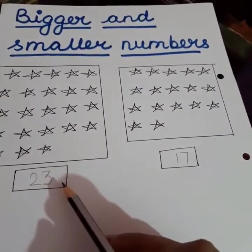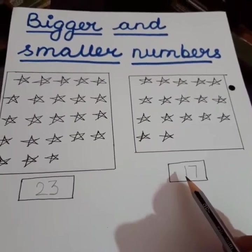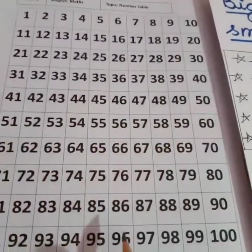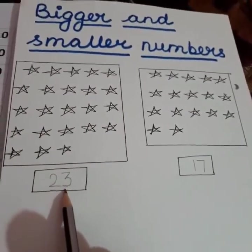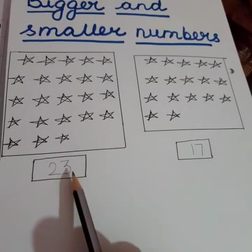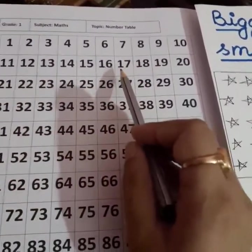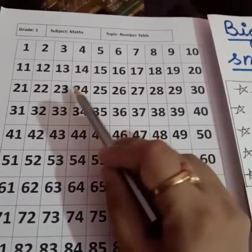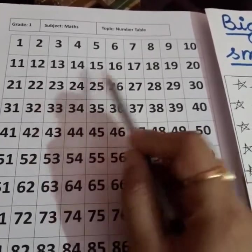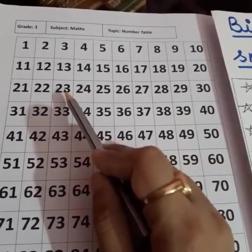Bigger numbers always come after, and smaller numbers always come before. Now look at the number chart. You saw that here were 23 stars and here were 17. I told you that 17 is smaller and 23 is bigger. As you can see in this number chart, 17 comes before 23, so it means 17 is smaller and 23 is bigger. Before numbers are always smaller numbers, and after numbers are always bigger numbers.